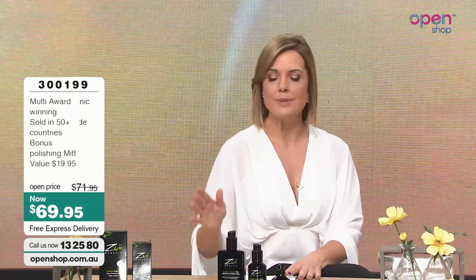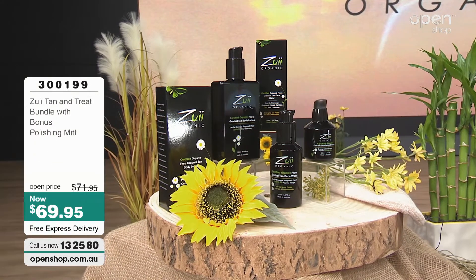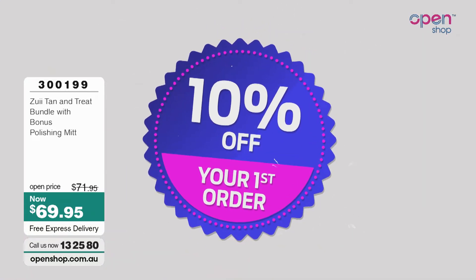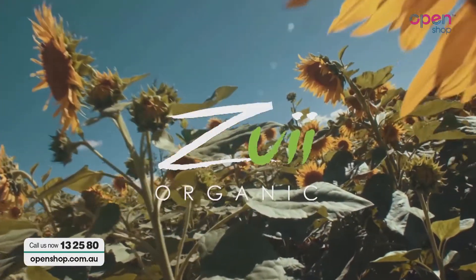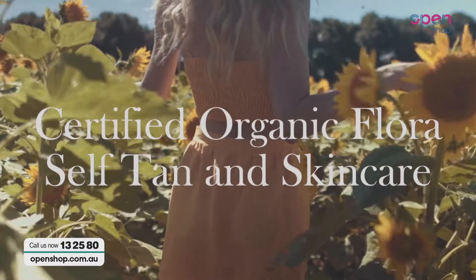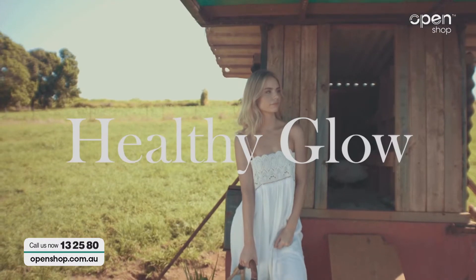Shall we move on to the face water? Actually, let me give you the details first. $69.95. If you'd like to order this kit, call us on 132580, pop onto our website openshop.com.au, or tap that app — it's free to download. Don't forget, your very first purchase here at Open Shop earns you a 10% discount on your total order — not just a single item, but your total order. And you will go into the draw to win that amazing Mercedes-Benz. We'll be right back.